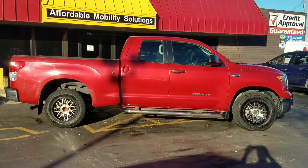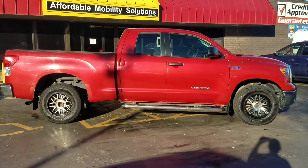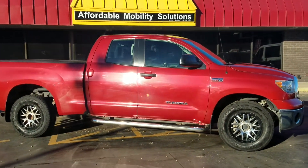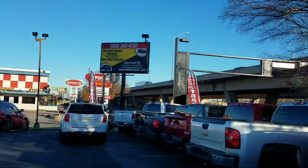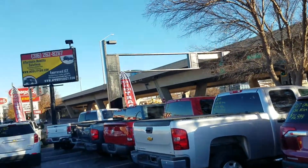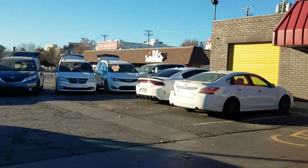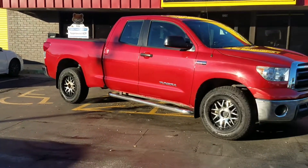Good afternoon. My name is Jeremiah with Affordable Mobility Solutions, and today I'm shooting a video of our 2011 Toyota Tundra. We're at the northwest corner of Kellogg and Broadway here in Wichita, Kansas — sandwiched between Spangles and Doodah Diner. If you're ever in the area, stop by and check out our inventory.